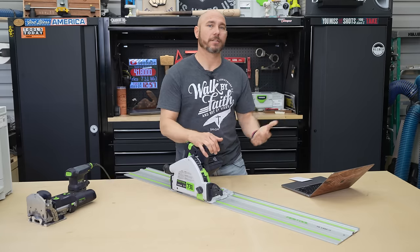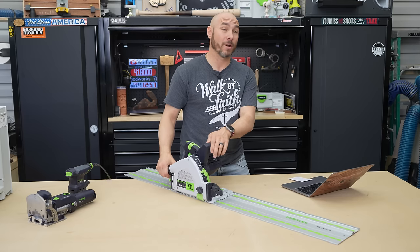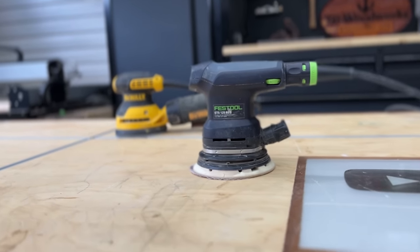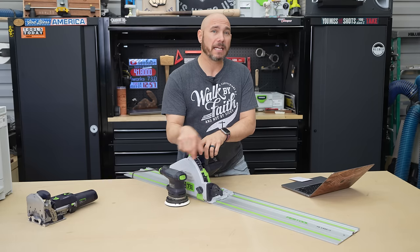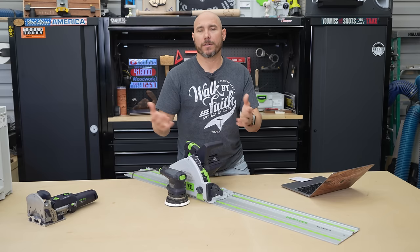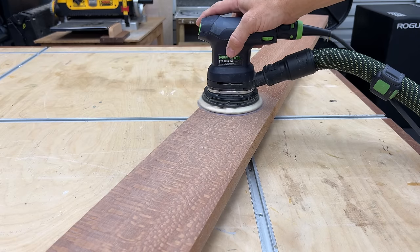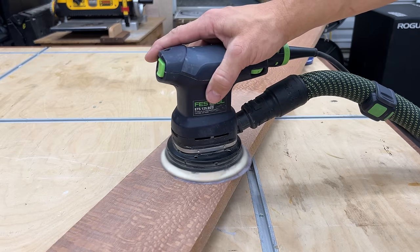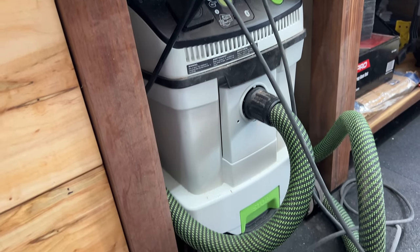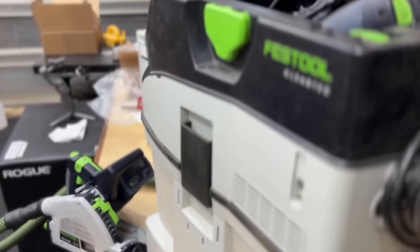A DIYer who just does this on weekends can't justify the price — and I've been there. I used to look at Festool and think, why would I spend $225 or $250 on a sander when I can buy the DeWalt version for $89? I didn't need to buy it because I wasn't making money with it at scale. The first one I ever got was a gift — a sander — and that opened my eyes. With dust collection paired to it, it was next level.